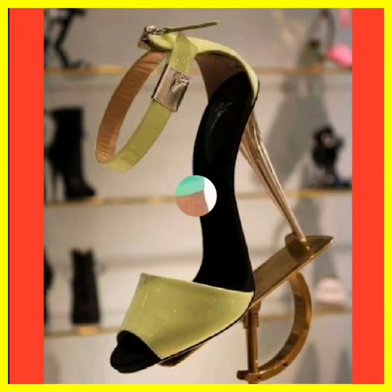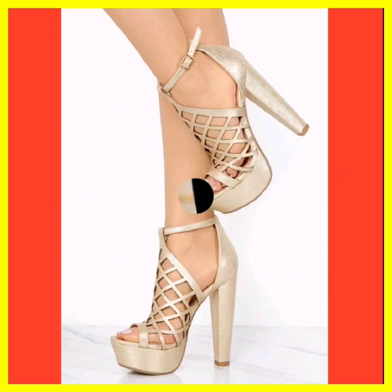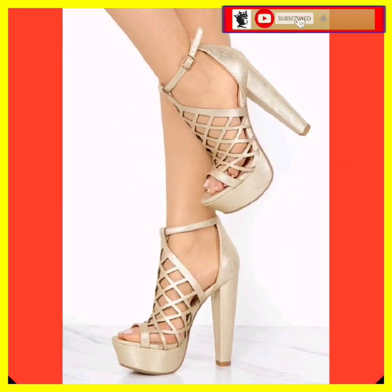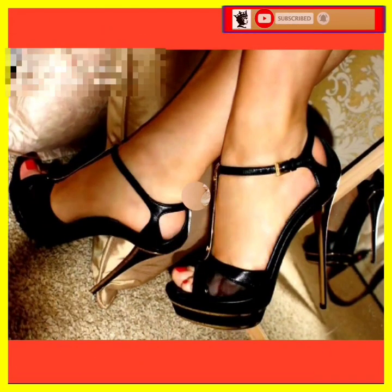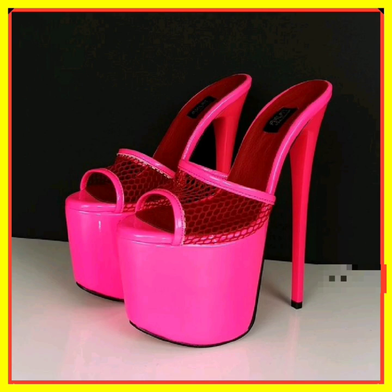Hey guys, Assalamu Alaikum, how are you? I hope you will be fine. In this video, we'll see some high pencil heels in a really beautiful design and combination that look really nice and really amazing with every type of design and in every color — really basic and giving a very fine look.